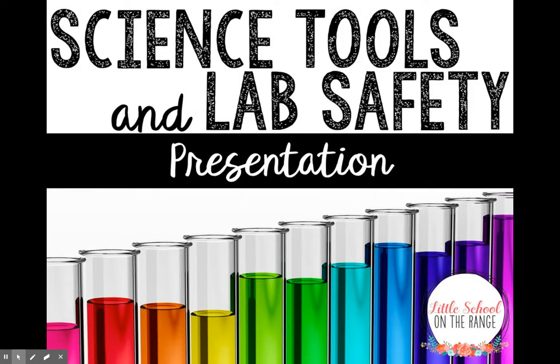This week in science we are going to be talking about using science tools safely and also the rules of being in a science lab.